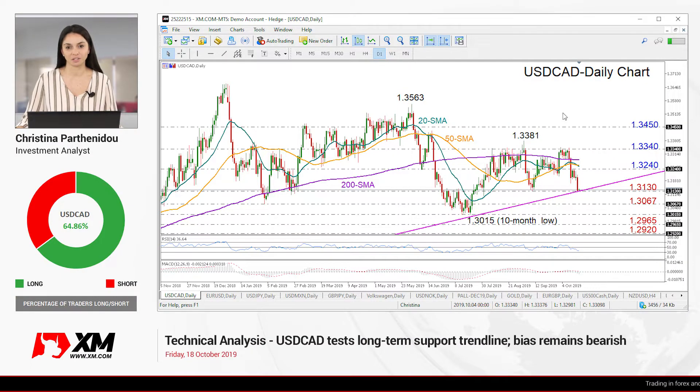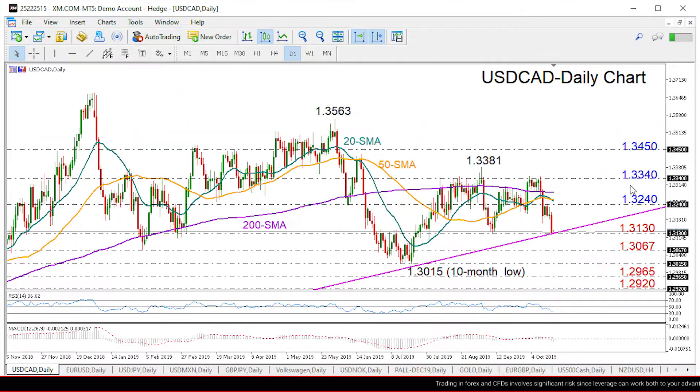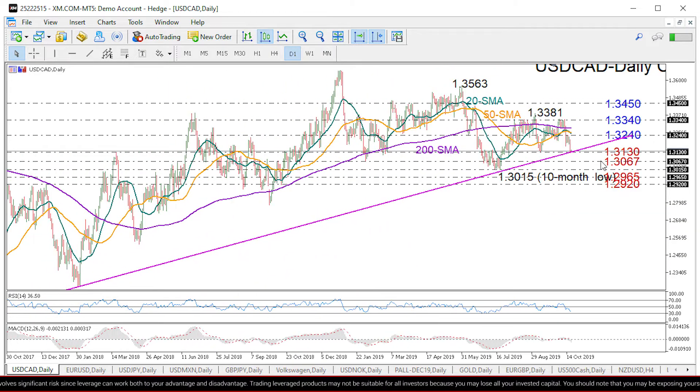Welcome back everyone, it's Friday October 18th. I'm Christina Bartonido, investment analyst, and you are looking at the technical analysis video for the dollar looney market here at XM.com. Zooming into the daily chart, we can see that the 1.3340 level proved a strong resistance once again last week, with the market giving up all the gains it gathered since early September to test the long-term support trend line drawn from the lows of 2017.